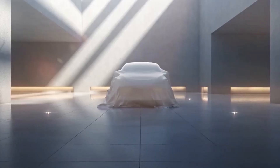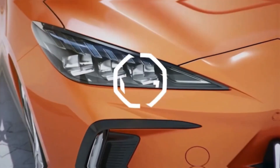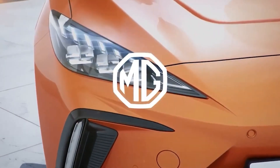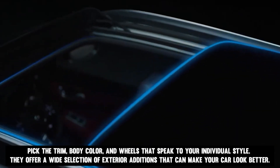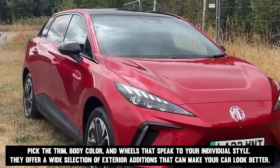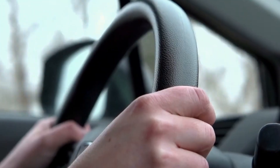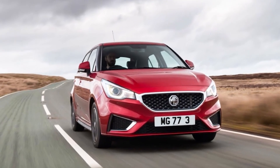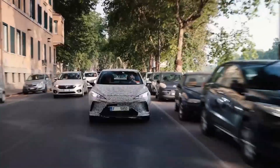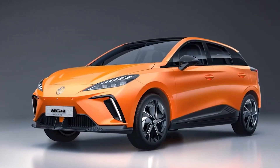If you own an MG4 EV, it makes you feel like you're driving a regular vehicle — it has a beautiful design and is quick and fun to drive. Pick the trim, body color, and wheels that speak to your individual style. The active grille system controls airflow into the front compartment, contributing to improved fuel economy and range. A two-tone black roof combined with a twin aero rear spoiler gives the car a unique, eye-catching look.